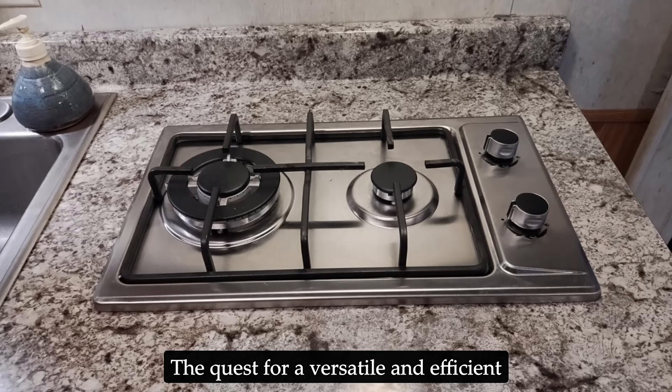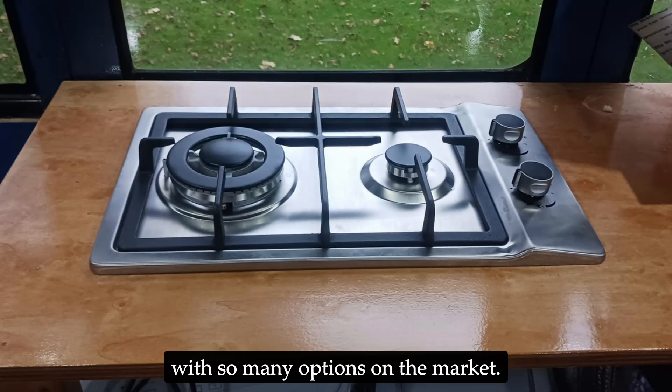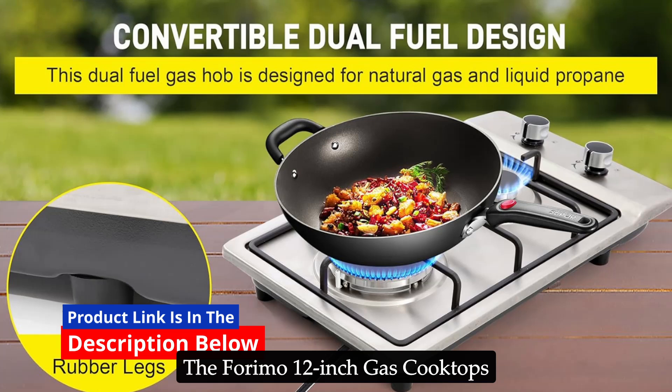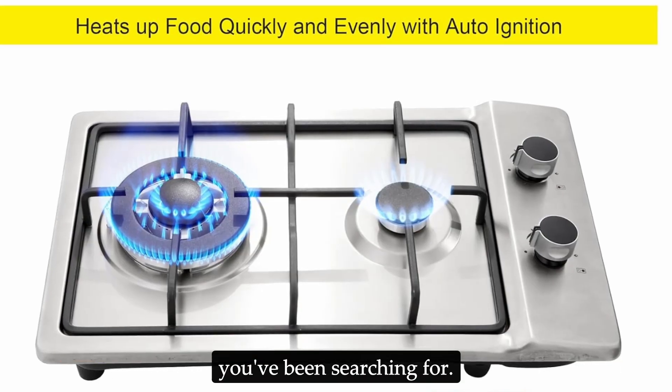The quest for a versatile and efficient gas cooktop can feel overwhelming with so many options on the market. But fear not, home chefs and outdoor cooking enthusiasts — the Forimo 12-inch gas cooktop might be the perfect solution you've been searching for.